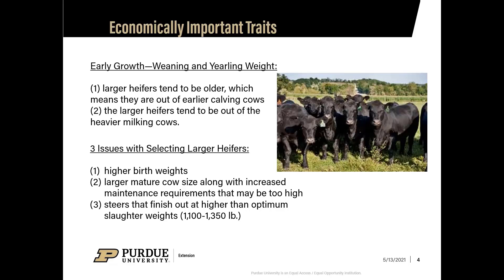Another issue is that steers may finish out at higher than optimum slaughter weights, making those heavier steers incompatible with your market end product.